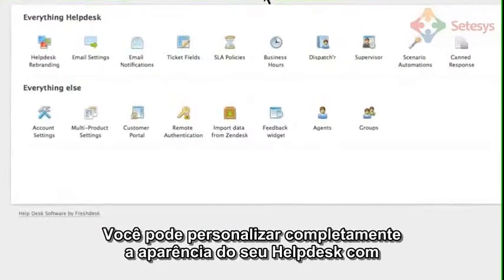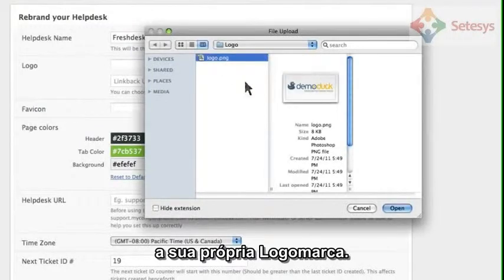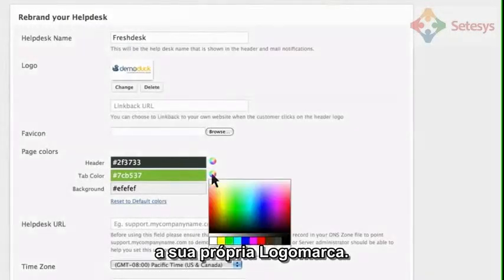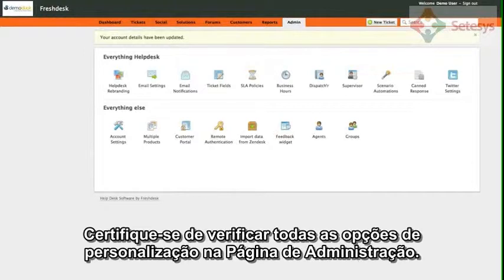You can completely customize the look and feel of your help desk and rebrand it with your own logo. Make sure you check out all the customization options in the admin page.